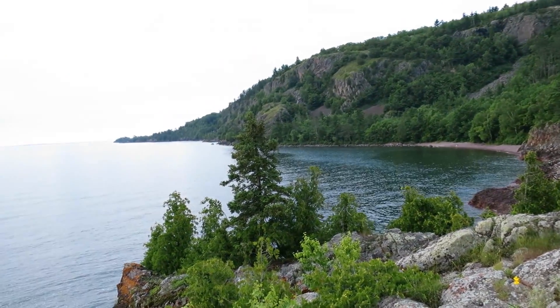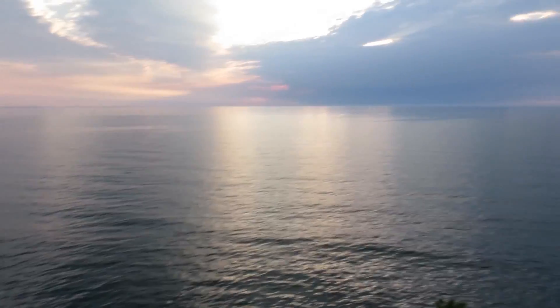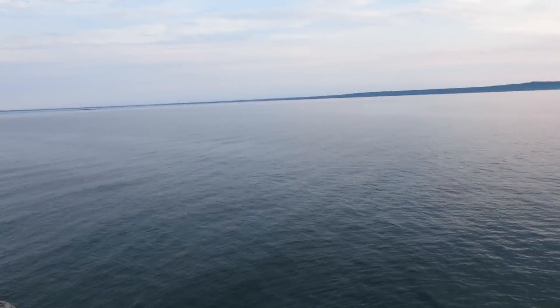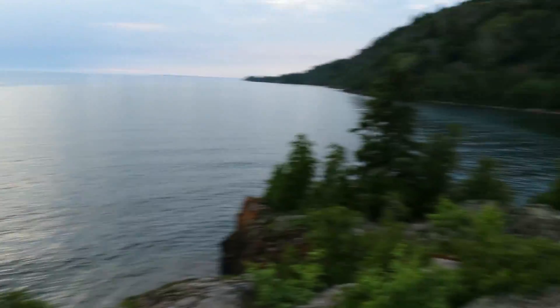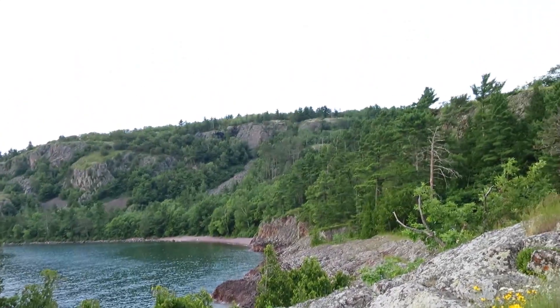Usually the water is raging and there's massive waves crashing into these rocks, but it's very rare you actually see the water this calm. Rock beach over there too. Yeah, you've got a rock beach over there. Some bluffs up there.